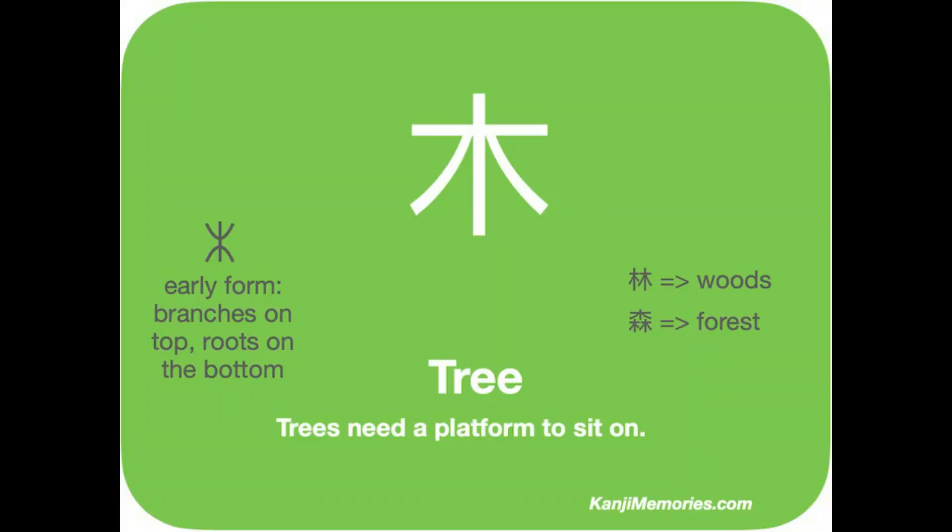We start with the green kanji memories card. This is another symbol which has had many designs over the years. Apparently in its early form, the upper lines were branches and the lower ones were roots, as shown on the left. The modern form is nice and simple. It also works well when combined to make the kanji for woods and forests, as shown to the right.